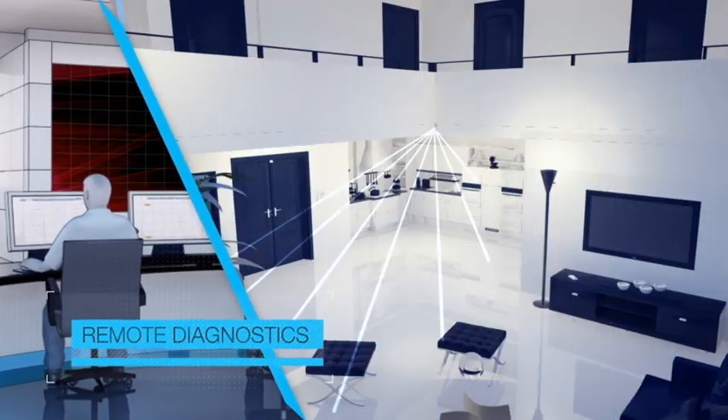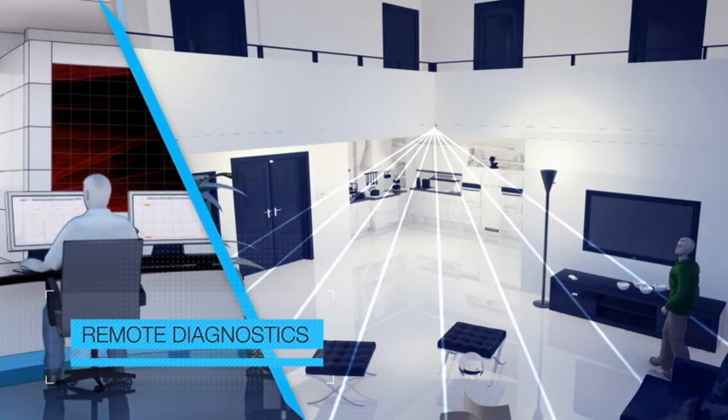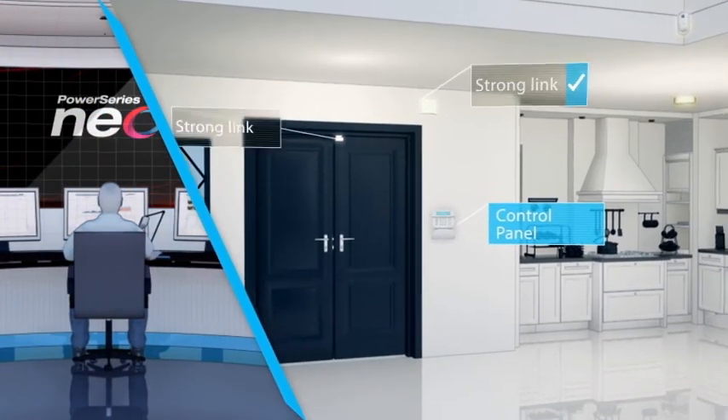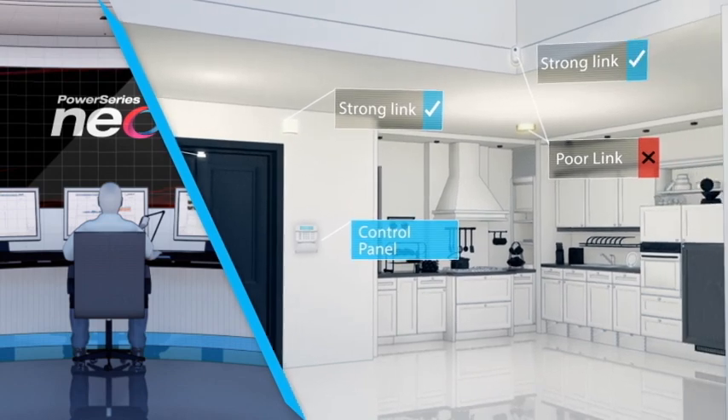With the most comprehensive suite of support software in the security industry, PowerSeries NEO offers remote diagnostics — a comprehensive tool allowing security professionals to cut time and cost involved in installations and site visits.